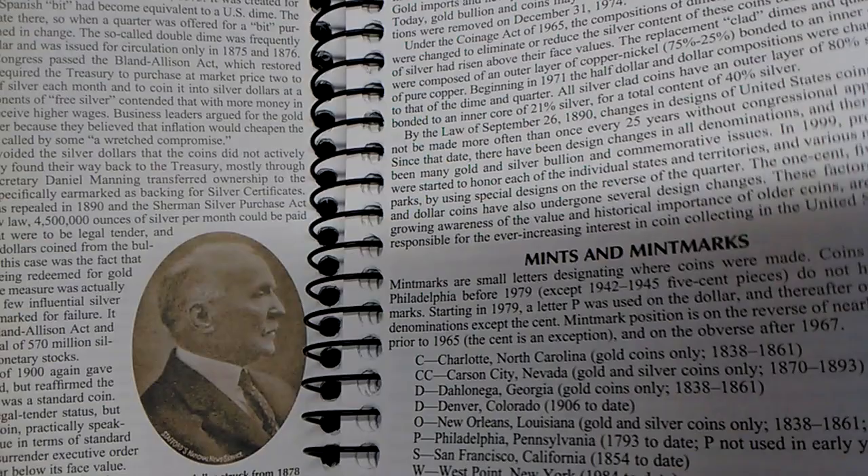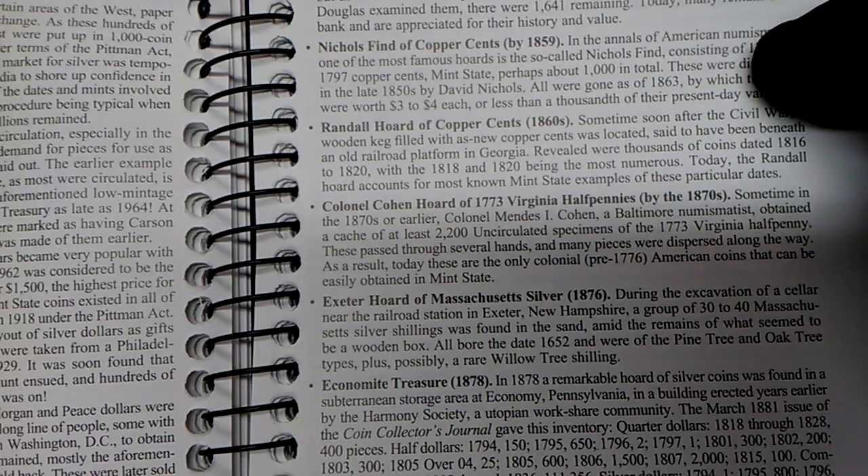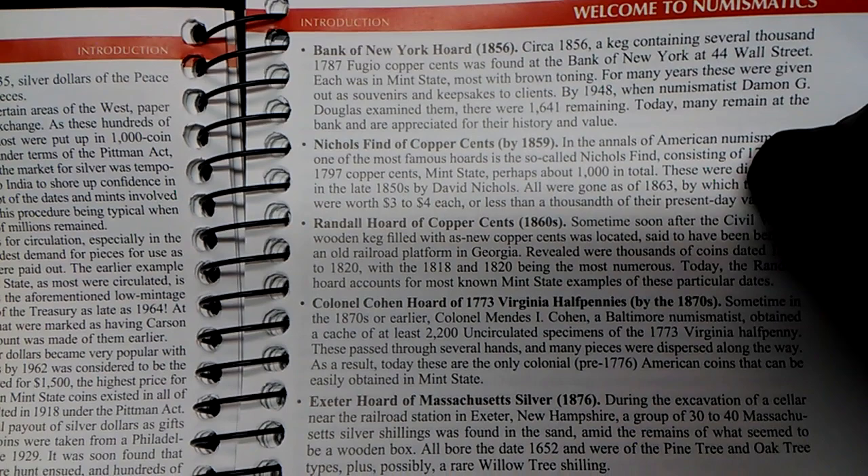This section tells you about the depression in the South and Midwest and private silver interests. Then there's a section on mints and mint marks — it tells you about all the mints and mint marks. It also tells you about some of the hoards, like the Bank of New York hoard in 1856, the Nicholas find of copper cents in 1859, and the Randall hoarding of copper cents.